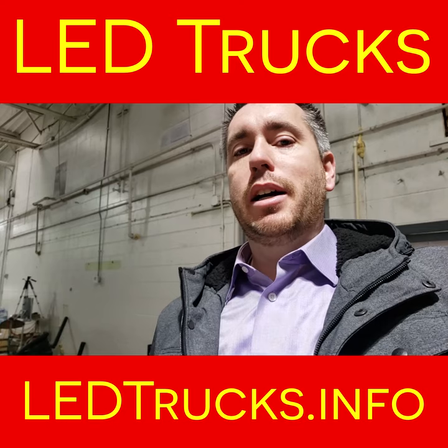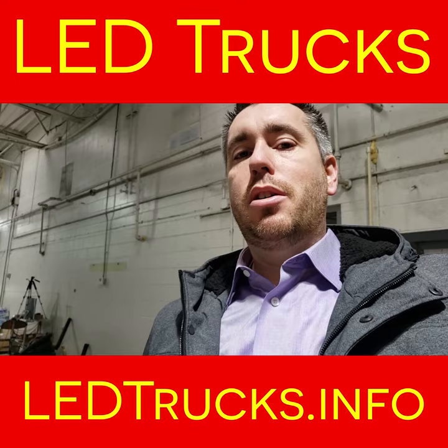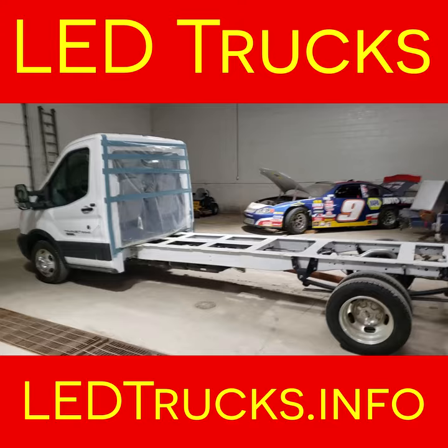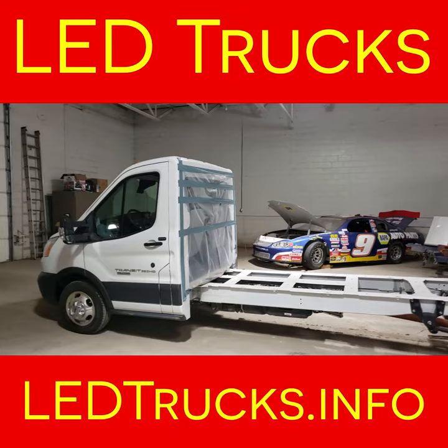Most importantly is the quality of the construction, and one of the big differences at Legion is how we build our trucks. This is a chassis that we are about to start building and you can see there is nothing here — it's a cutaway chassis that requires a body to be custom built and put on. Most people that are putting these trucks together start with a box delivery truck that's just standard off the shelf.